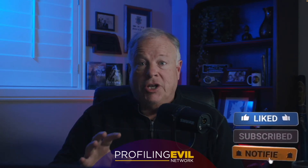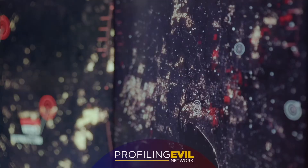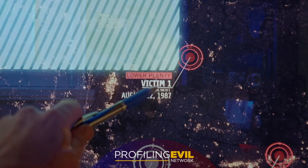Everything in a crime scene is a dot on the map. It might be the location where a shooting occurred, where the bullet casing fell on the ground, or where the weapon was purchased or maybe disposed of.